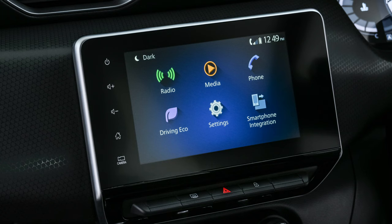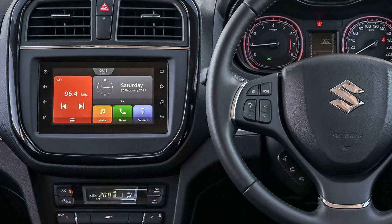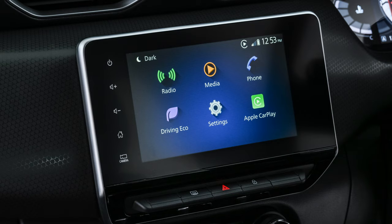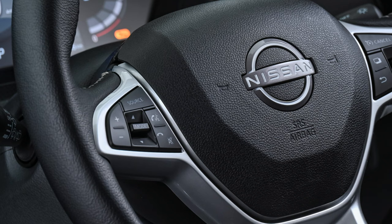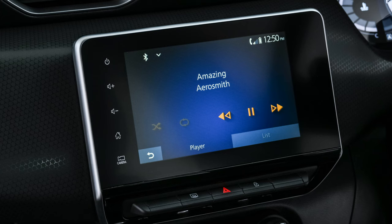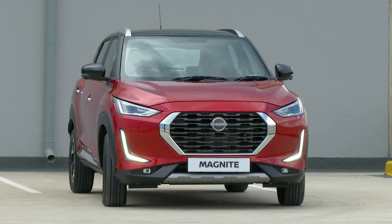Nissan Connect offers top entertainment on every drive, seamlessly and safely delivered through the stunning 8-inch screen, compared to the Brezza's 7-inch. Connect your device wirelessly through Android Auto and Apple CarPlay, then use voice recognition to control compatible apps such as music, audiobooks, podcasts, navigation and more — keeping the driver in control and entertained.